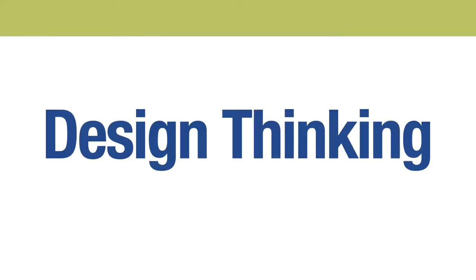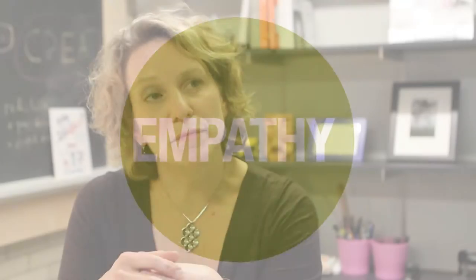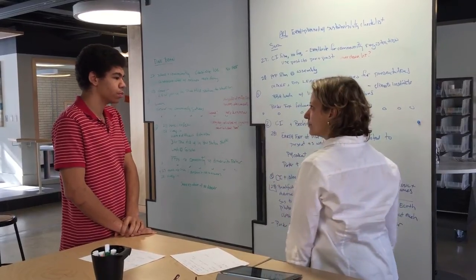Two things really stand out as important in design thinking. One is that it begins with empathy. Design thinking is rooted in empathy, which means that you start with listening, you start with interviewing, and trying to develop compassion for what someone else is feeling.